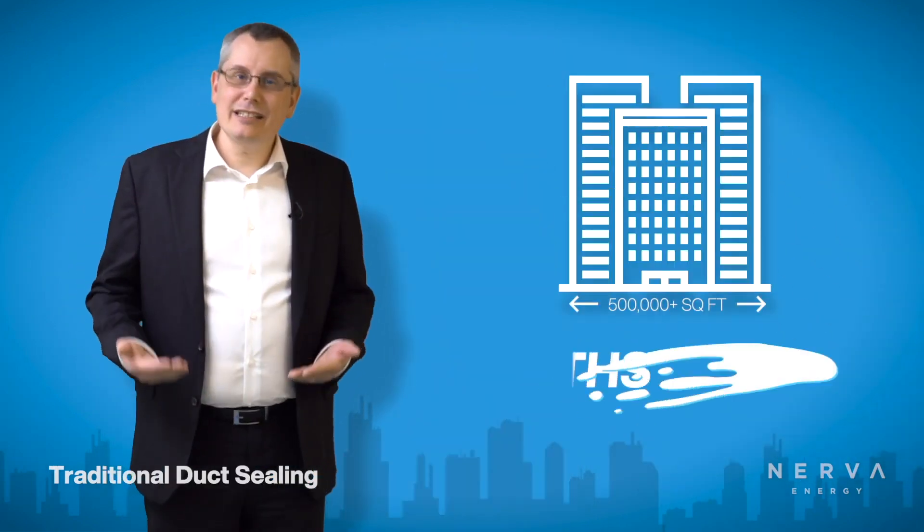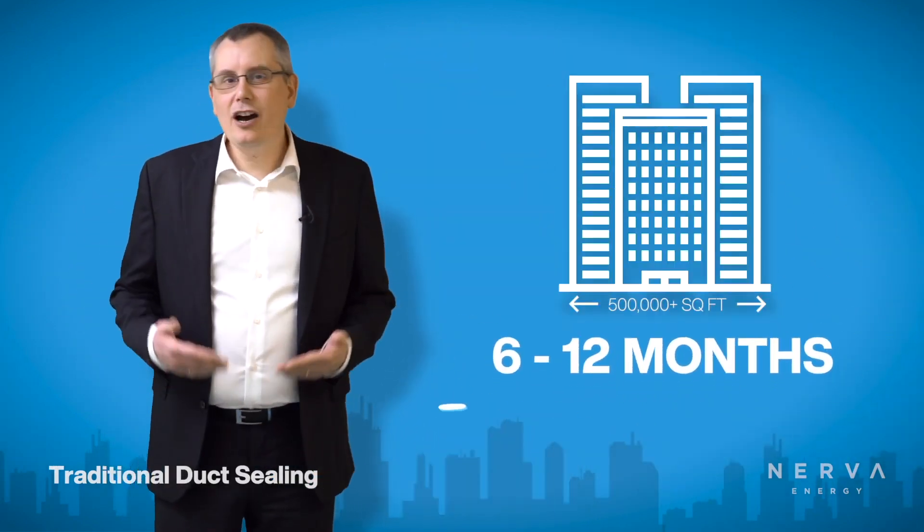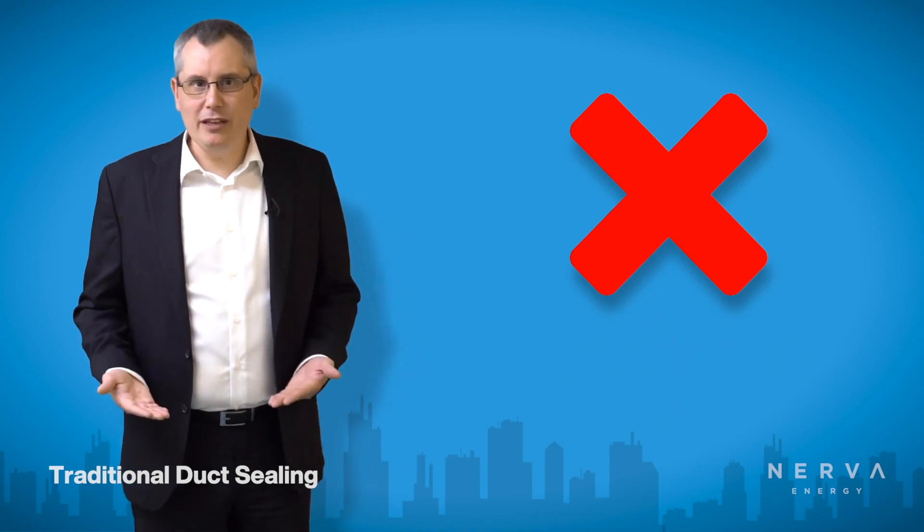Traditional duct sealing processes that involve ripping open walls, taping, mastic, and caulking typically take six to 12 months to complete, and they offer no guarantees of what the final leakage is going to be.